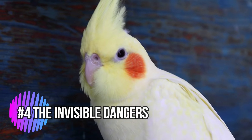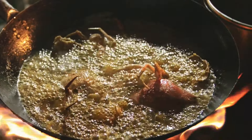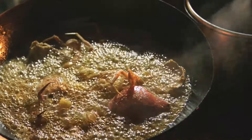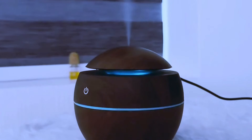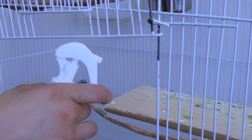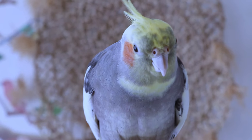Some dangers aren't so obvious. Teflon-coated cookware gives off fumes that are toxic to birds, so avoid using it while your cockatiel is out of the cage. Cleaning products and air fresheners can also irritate their delicate respiratory systems. Stick to natural cleaning products when your feathered friend is around.